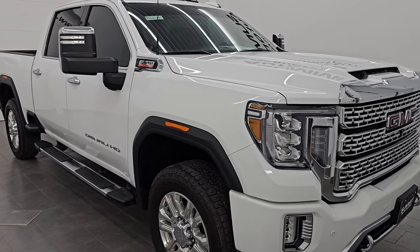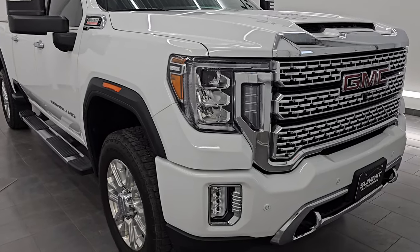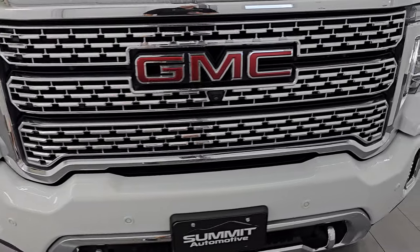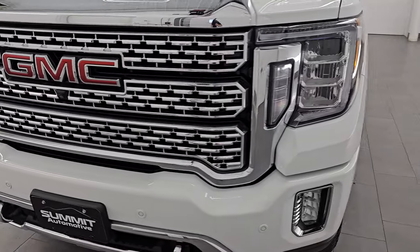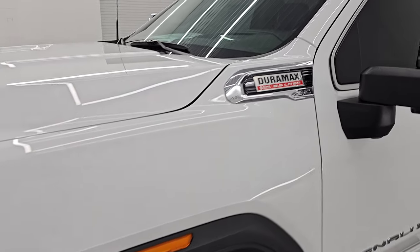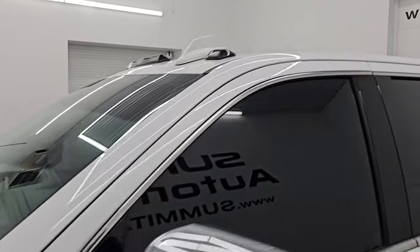This is a one owner, clean title history, clean CarFax from right here in Wisconsin. I'm going to go all the way around in this video — inside, start it up, take a look under the hood, go underneath — show you all the options and give you the most accurate representation that I can of the vehicle.